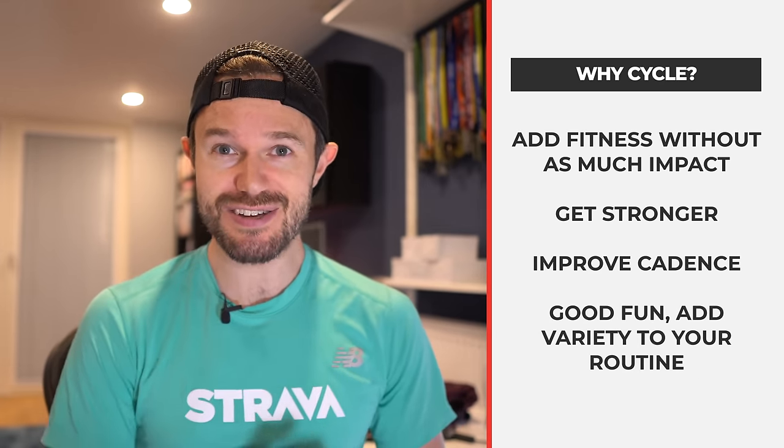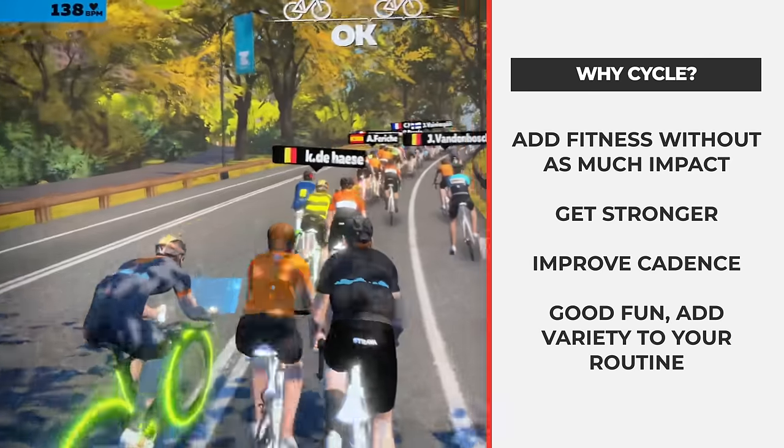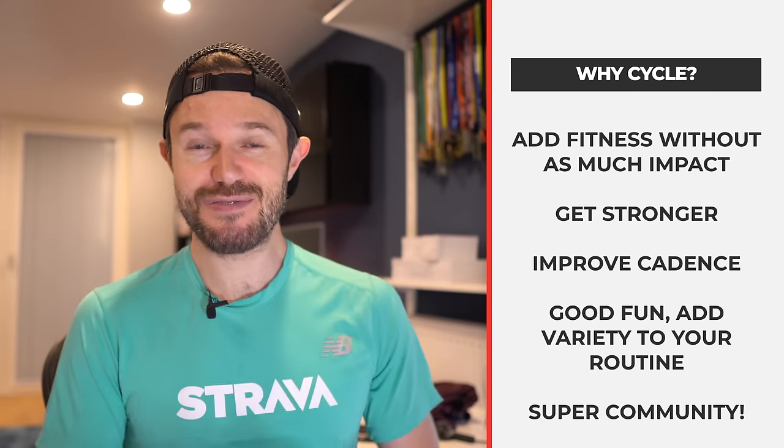And also it's really good fun. It provides a lot of variety with what we're doing. If you're online and cycling on Zwift, it's a great community thing to be doing as well. And it's a very safe and secure way of adding some good fitness to your routine.